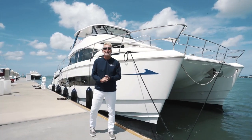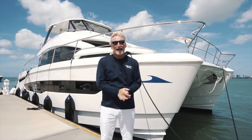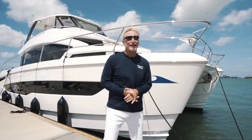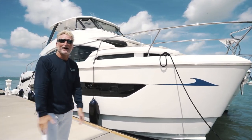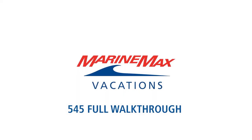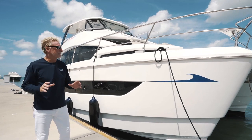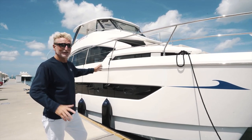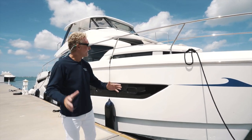Hi folks, Harry Mountain here with MarineMax Vacations on this beautiful sunny day in Florida. Today we're going to do a walkthrough of the amazing, stunning MarineMax Vacations 545. Just an absolutely stunning boat — look at these beautiful lines. And you can charter all this down in the islands. That's why we're doing these videos: this is a boat you can charter.